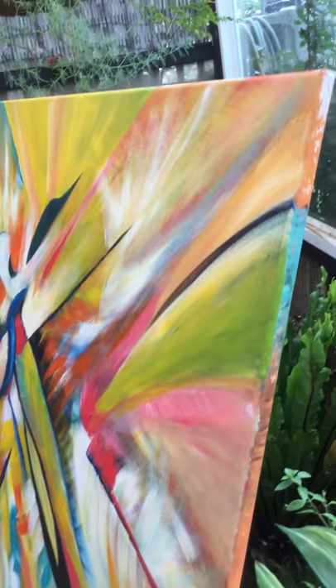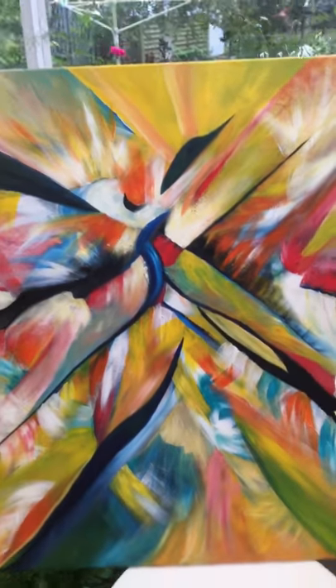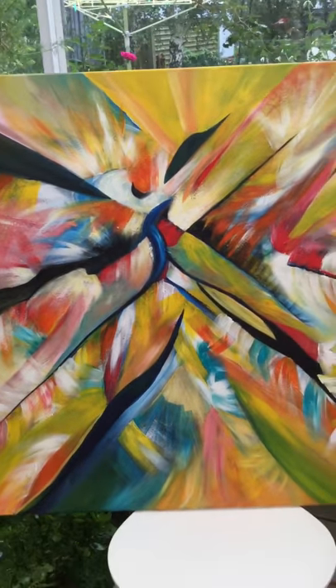This one's for sale on Blue Thumb. Just click on the link and it will take you straight to it. Thank you. Have a great day. Bye.